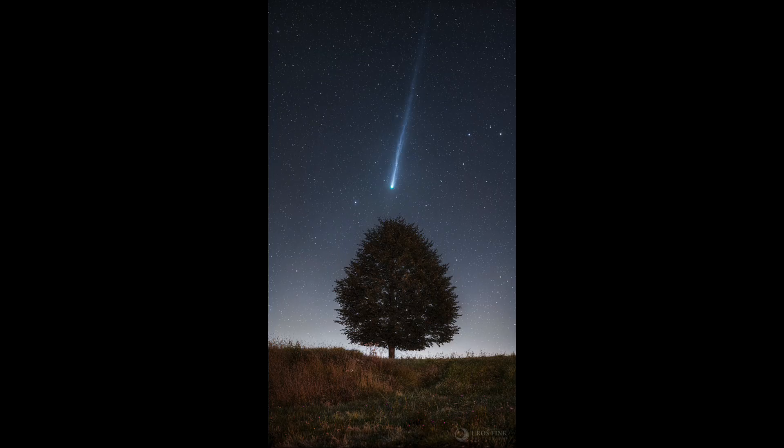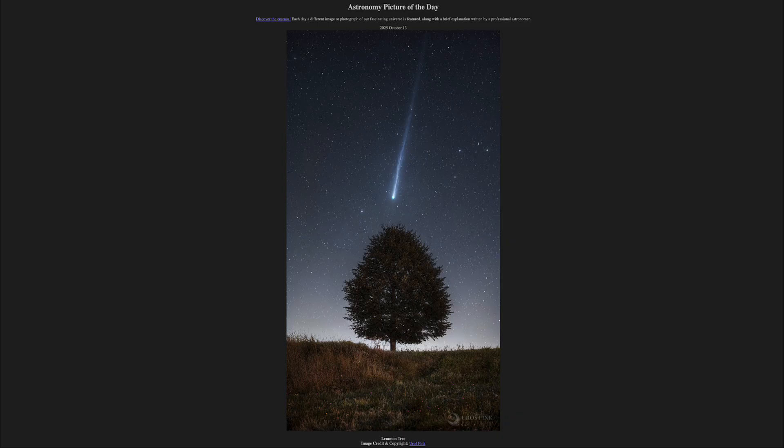So watch the skies for the next couple of weeks as Comet Lemon becomes closer to Earth and will become brighter. It will definitely brighten — the question is how much it will brighten, and whether it will end up being visible to the unaided eye or will remain a comet that needs an extra device to be seen,